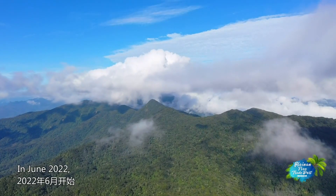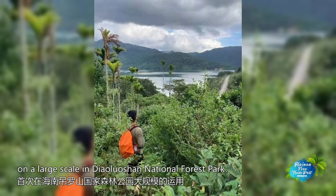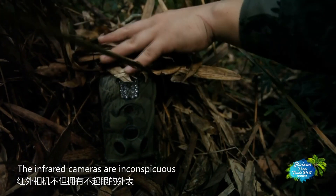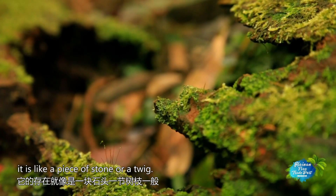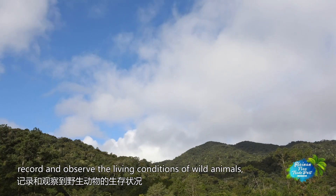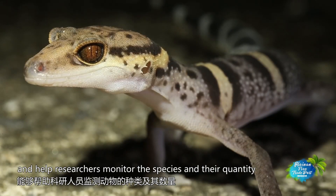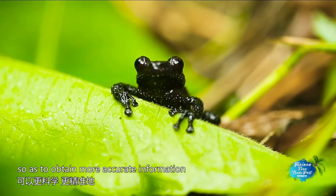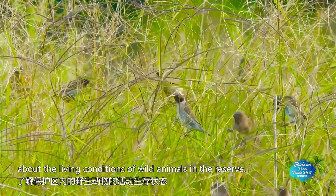In June 2022, KBA infrared cameras began to be applied on a large scale in Diaolua San National Forest Park. The infrared cameras are inconspicuous and can be camouflaged — to wild animals, it's like a piece of stone or a twig. The all-weather cameras uninterruptedly record and observe the living conditions of wild animals and help researchers monitor the species and their quantity so as to obtain more accurate information about the living conditions of wild animals in the reserve.